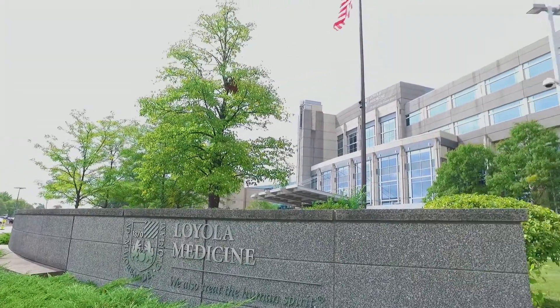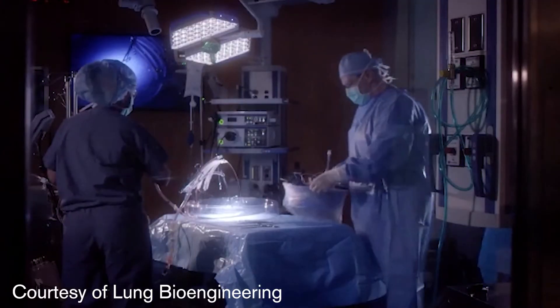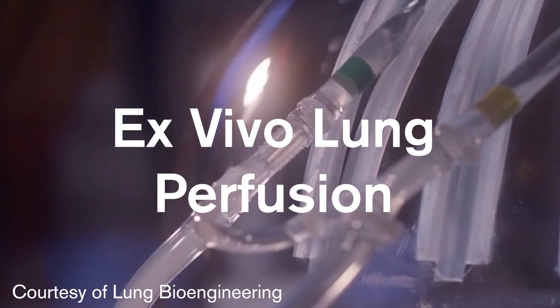Now, Loyola is the only center in Illinois participating in a multi-center clinical trial of a technology that could increase the supply of donor lungs. The technology is called ex vivo lung perfusion.